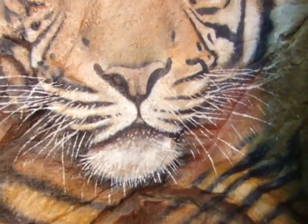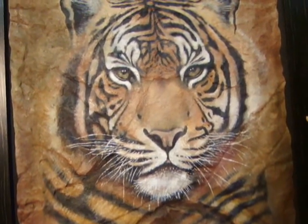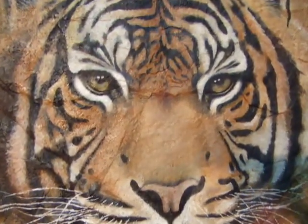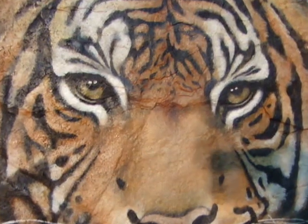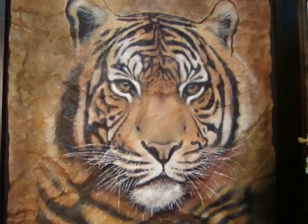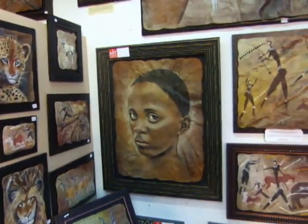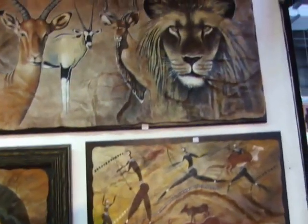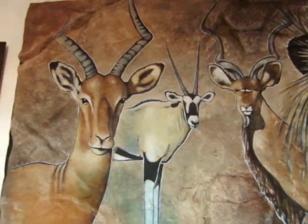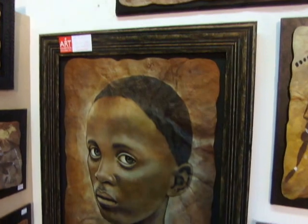This is a painting I did of a tiger. As I pan out you'll get a sense of the size of some of the paintings — all the sizes are actually on my website.